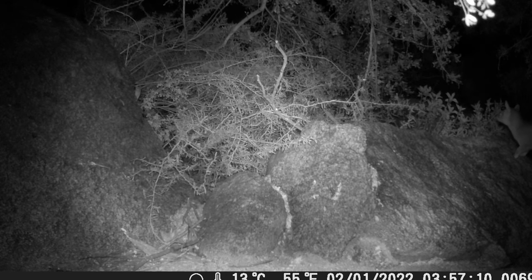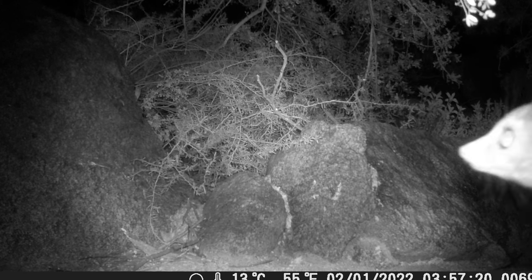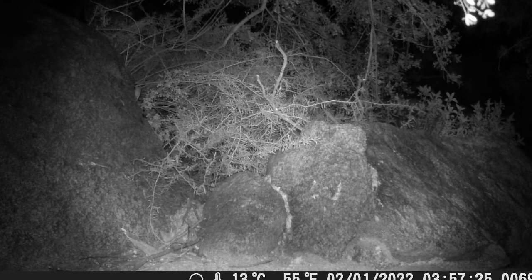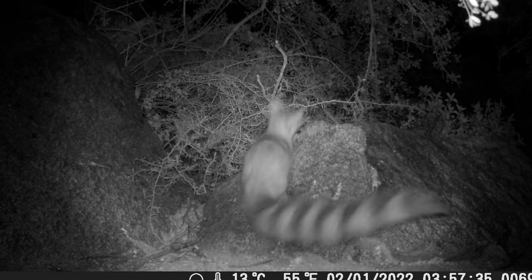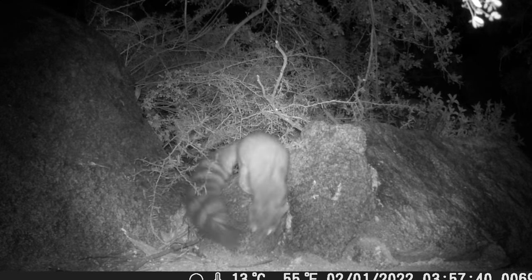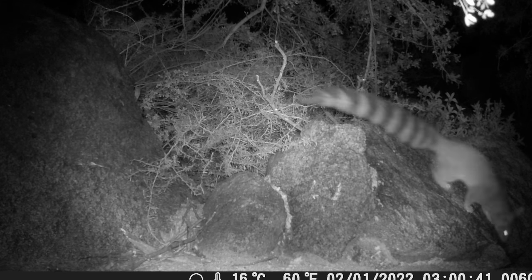I'll leave you with a couple of fun facts. Ringtails are sometimes wrongly called ringtail cats or miners' cats — they are not related to cats at all. Their relatives include the coati and the raccoon. The second fun fact is that in August of 1986, the ringtail became the state mammal of Arizona, my home state.